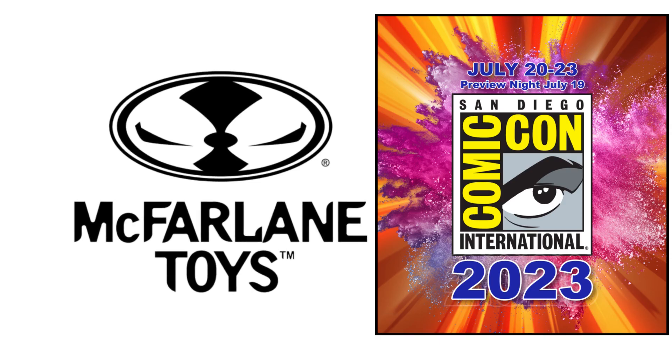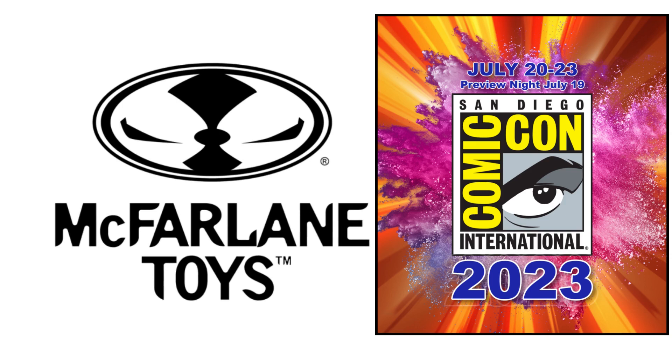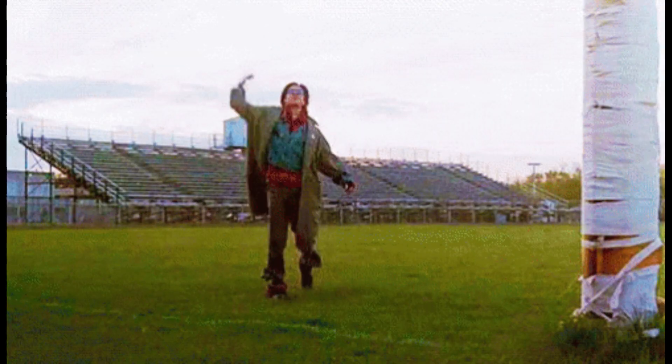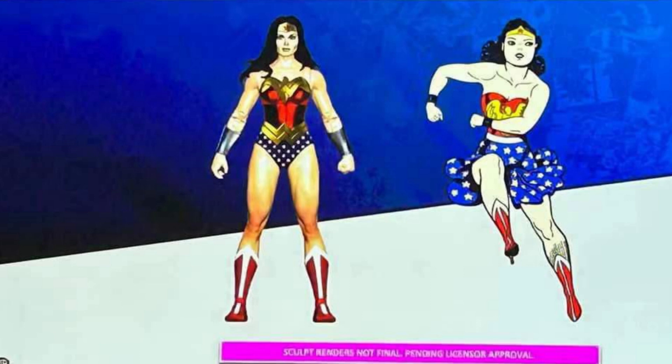Welcome to Teaser Multiverse. I'm your host Tyrus and I had to do this quick reaction because I've seen some news that's come through the pipeline that has me very very excited — because we finally got the reveal of a classic Wonder Woman. We got a digital image of Wonder Woman here at Comic-Con. Folks, it's finally happened. We're finally going to get that classic Wonder Woman.